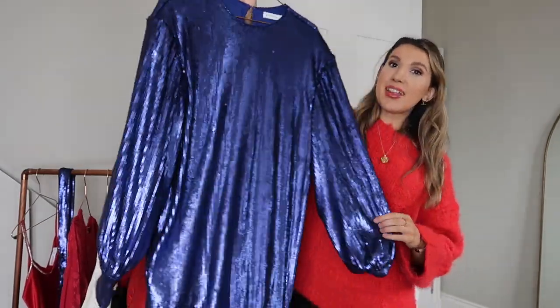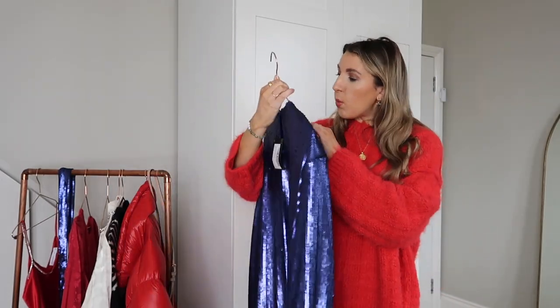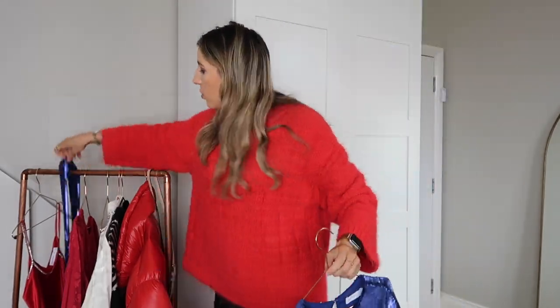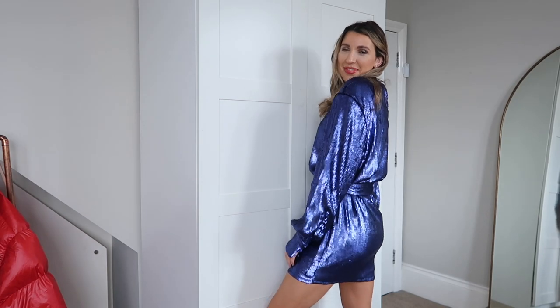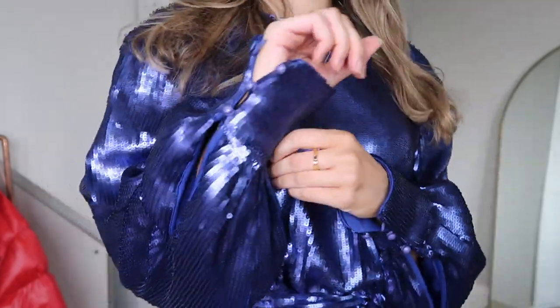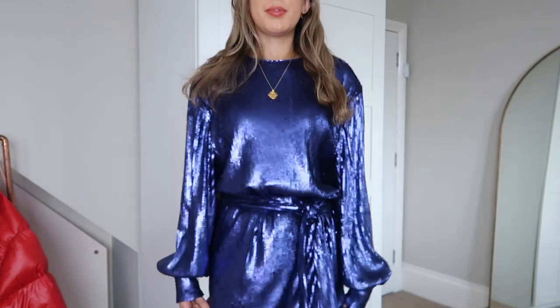Here's another dress option: a very sequined dress, perfect for the party season. This is from Warehouse — I got it in a size small. It comes with a matching tie-waist belt so you can cinch it in, and it has a lining so it won't scratch you. You could pair it with a thin denier tight, a spotty tight, or go bare-legged with heels. The long sleeves keep you a little bit warmer. This would also be great for New Year's Eve.